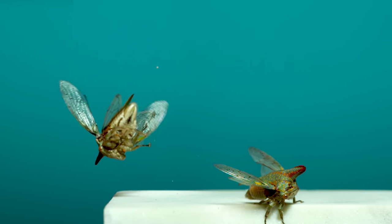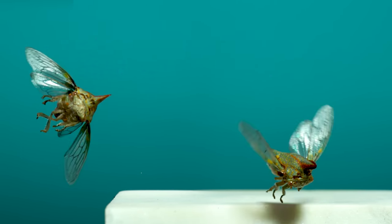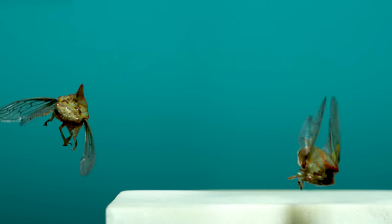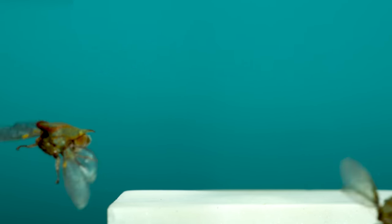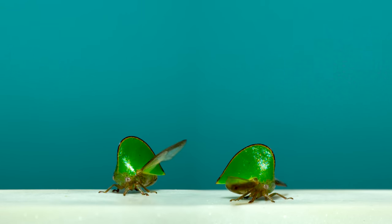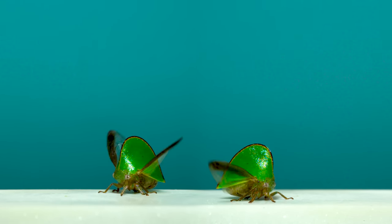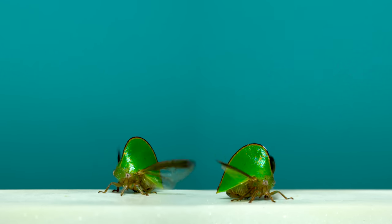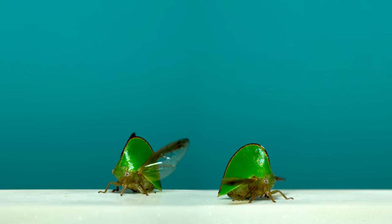These are oak treehoppers. A spring-loaded kick from their hind legs sends them into flight. For the one on the left, slipping while jumping sends it into a flip, but it's quickly controlled and steadied with the wing beats. Some treehoppers, like these, go through a warm-up routine before taking flight — they flap for a bit, rocking their bodies up and down. Compared to the oak treehopper, they seem to manage their spring-loaded take-off jumps a lot better.